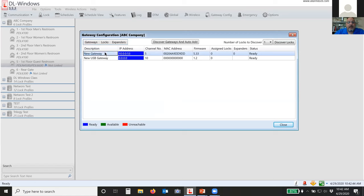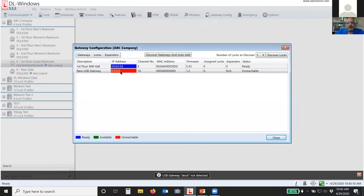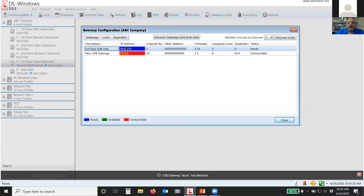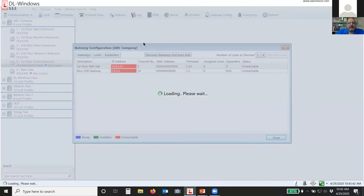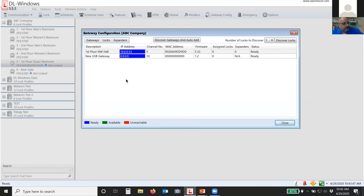You can change the name of the gateway — I'd recommend doing this. Just click on it a couple of times and name it something like 'First Floor Northwest Hall' so you know where that gateway is located. If it goes unreachable and turns red, you know exactly where to go to find out why — did somebody unplug it from power or from the Ethernet? Did the janitor unplug the transformer to vacuum the floor? Once you have all that set and your gateways are in, now you can go out and discover your locks.